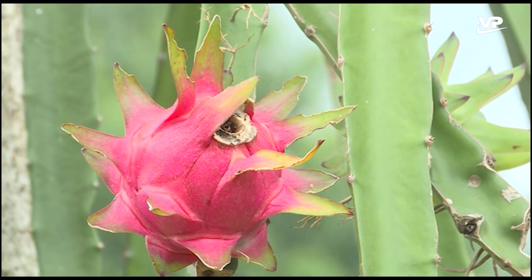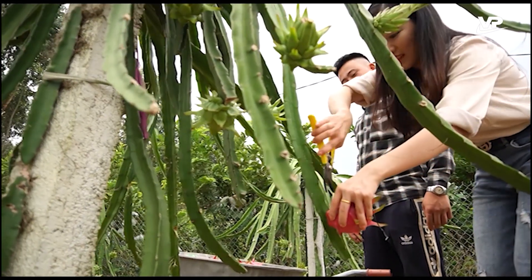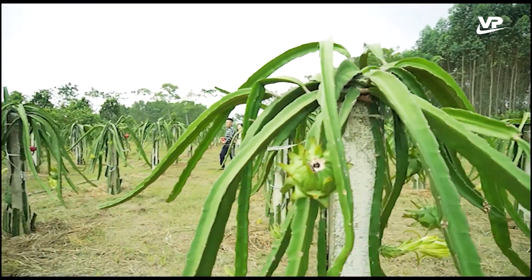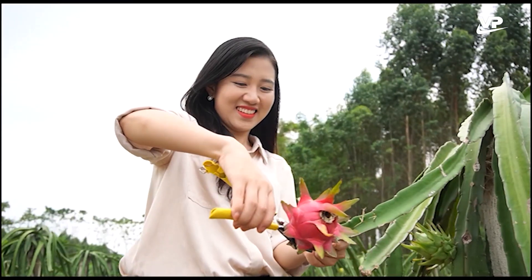Đây là hướng đi mới và phù hợp với định hướng của ngành nông nghiệp trong việc chuyển dịch cơ cấu cây trồng theo hướng đa dạng hóa, nâng cao giá trị trên đơn vị diện tích, tăng thu nhập cho người nông dân. Thanh long ruột đỏ và ổi Đôn Nhân đã trở thành một trong những thương hiệu nông sản của Vĩnh Phúc.